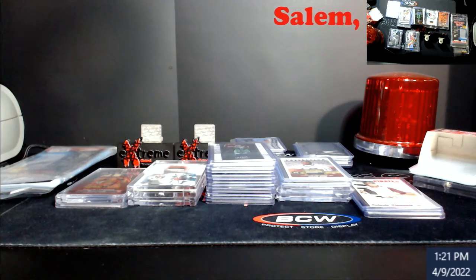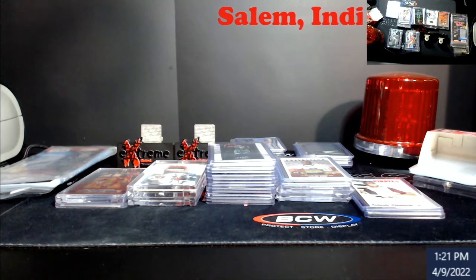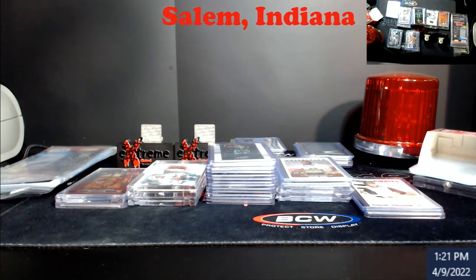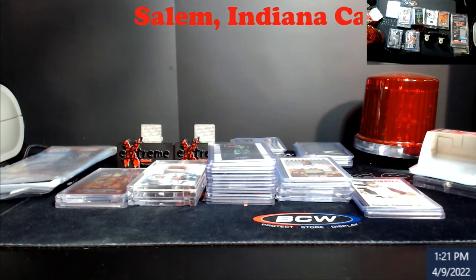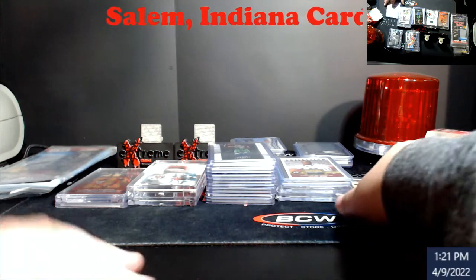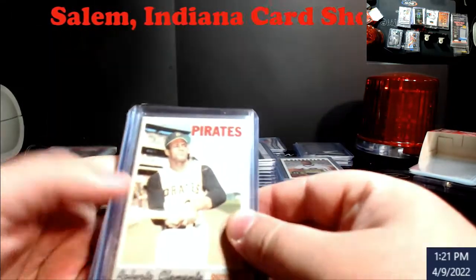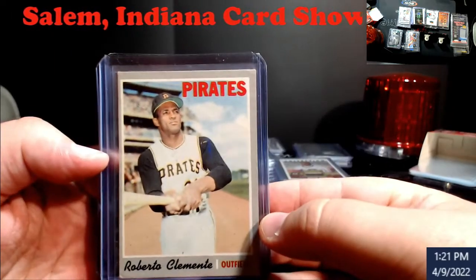I did find some stuff - five stacks, five different deals that I did today. Some of the stuff I'll look at for PSA, some of the stuff will go on Whatnot and stuff like that. Overall I spent around $400 today. I even picked Joey a card up - I'll show you that whenever it comes back from being graded.